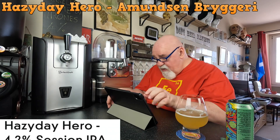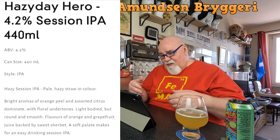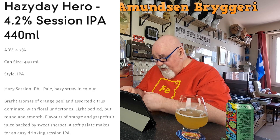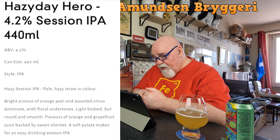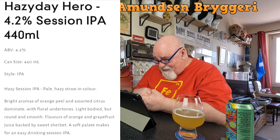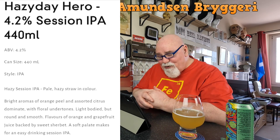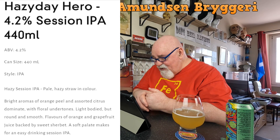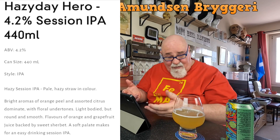Okay, that was from amundsenbrewery.co.uk - that's their agent that sells the beers here. Hazy Day Hero, 4.2% session IPA, style: hazy session IPA. Pale hazy straw in colour. Bright aromas of orange peel and assorted citrus dominate with floral undertones - maybe that's what the gassiness and cabbage is, the floral undertone. Light bodied, round and smooth, flavors of orange and grapefruit juice backed by sweet sherbet - there you go, I thought I was going mental. A soft palate makes for an easy drinking session IPA. It is easy drinking, very pleasant.